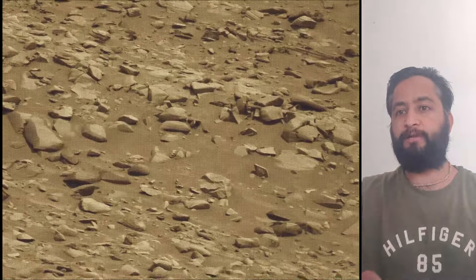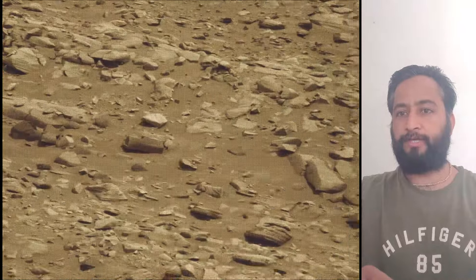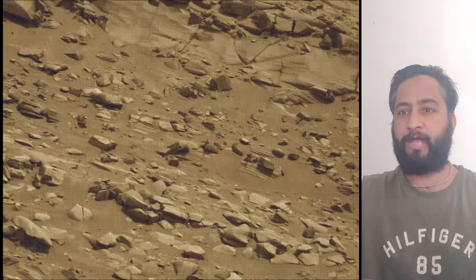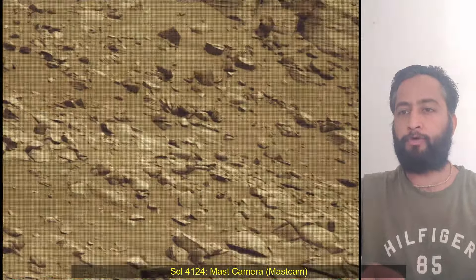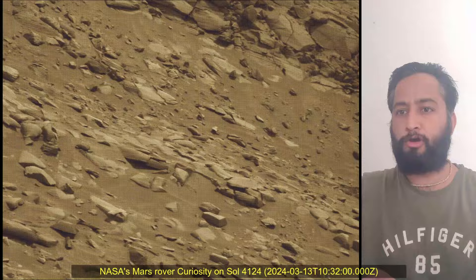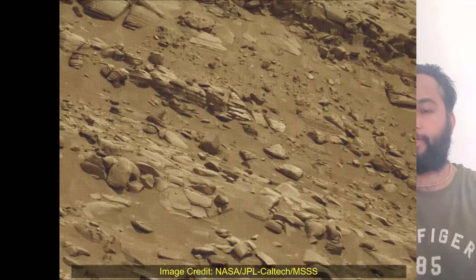Image credits: NASA JPL Caltech MSSS. 4,000 Martian days after landing in Gale Crater on 5th August 2012, NASA's Curiosity rover remains busy conducting exciting science. To study whether ancient Mars had the conditions to support microbial life, the rover has been gradually ascending the base of three-mile-tall Mount Sharp, whose layers formed in different periods of Martian history and offer a record of how the planet's climate changed over time.